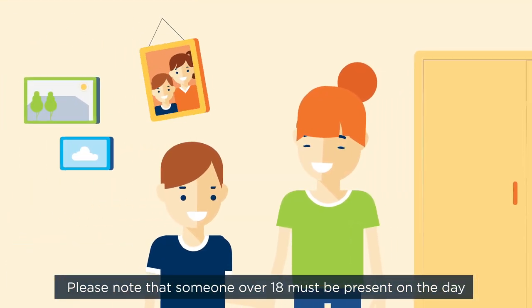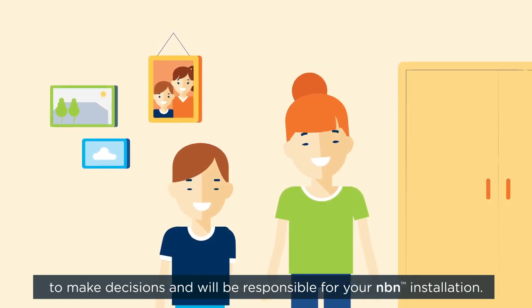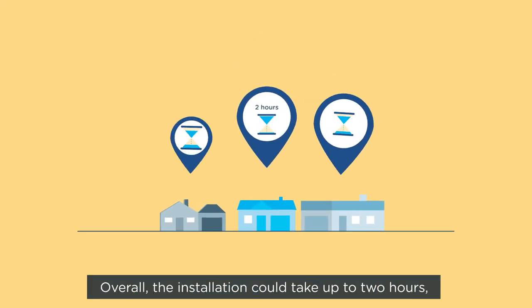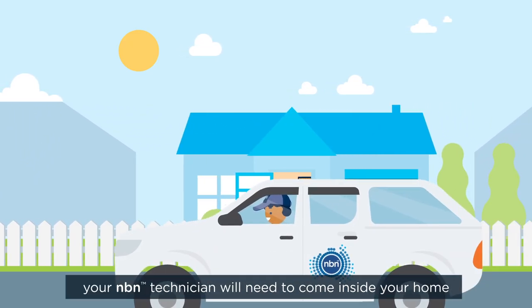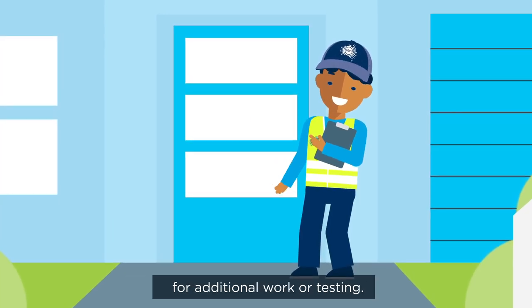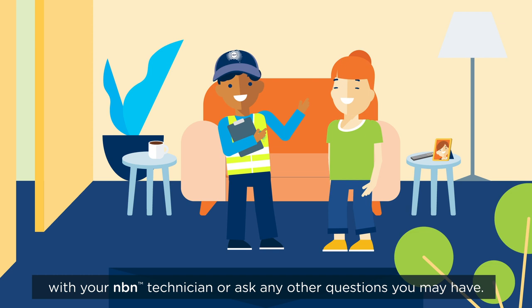Please note that someone over 18 must be present on the day to make decisions, and will be responsible for your NBN installation. Overall, the installation could take up to two hours, though more complex work could take longer. It's likely that during the installation your NBN technician will need to come inside your home for additional work or testing. During this time, you can discuss the location of your equipment with your NBN technician, or ask any other questions you may have.